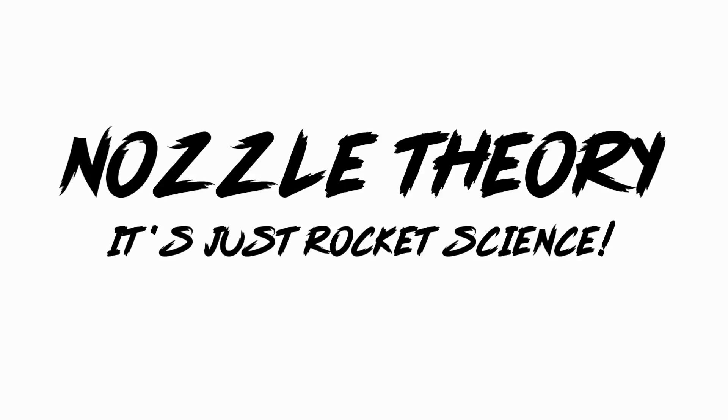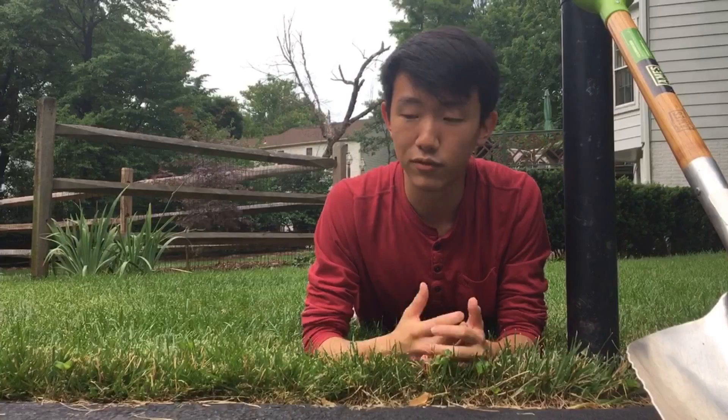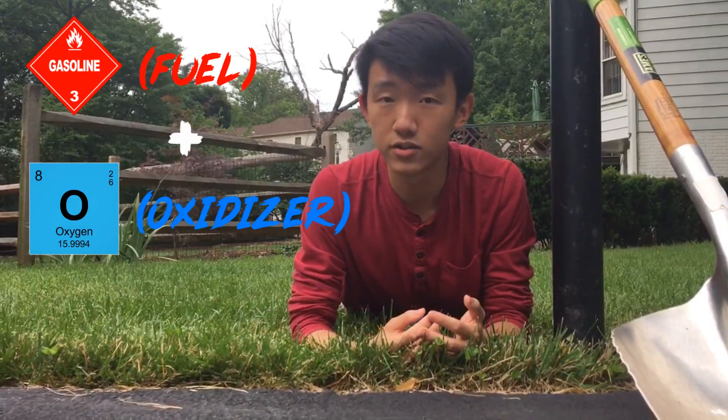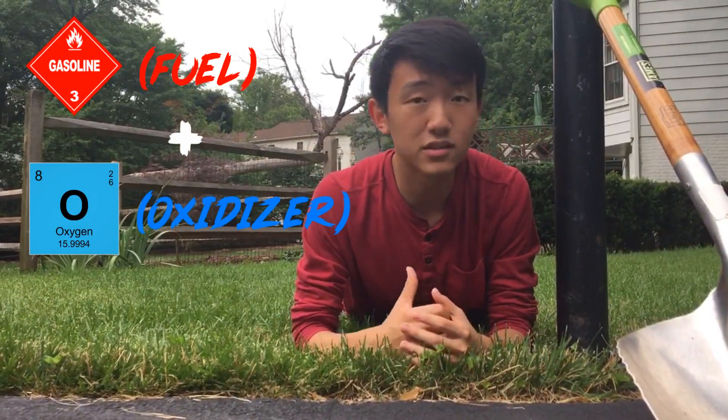So how exactly do rockets work? Well, most rockets today basically run off of giant fires. We have a fuel, like gasoline, and an oxidizer, like oxygen. And when they react, they release hot gases.